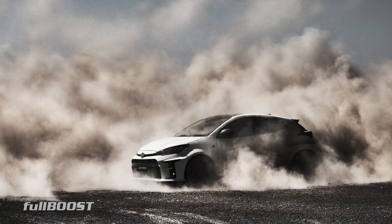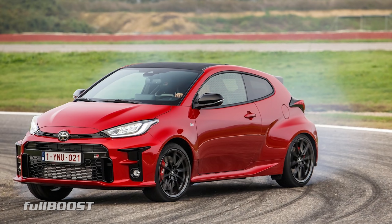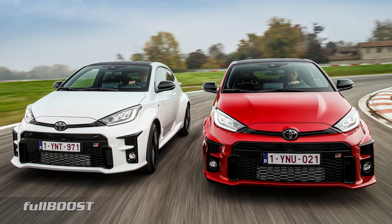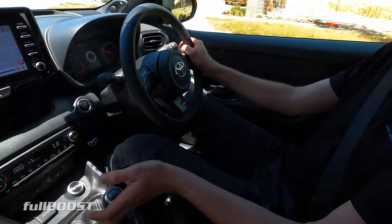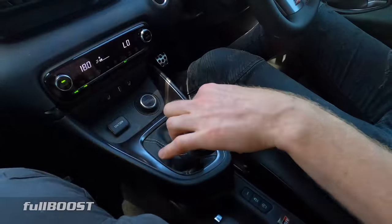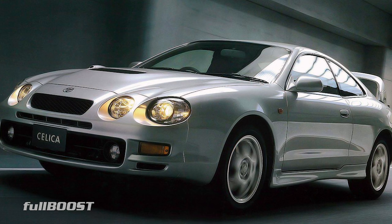Homologated for the World Rally Championship and led by rally legend Tommy Makinen, the new Toyota GR Yaris is a throwback to the 1990s era of lightweight, turbocharged, all-wheel drives. Available in manual only, this is Toyota's first all-wheel drive performance car since the Celica GT4, which ceased production over 20 years ago.